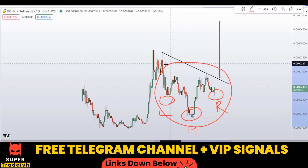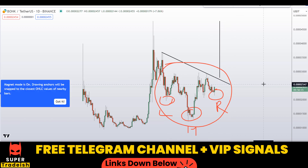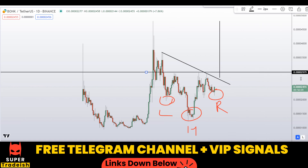Let me mark the horizontal neckline level here. The breakout level is approximately at around 0.002979. This line could change according to market conditions and price action movement.